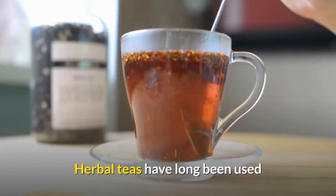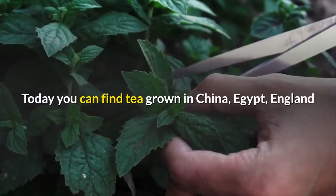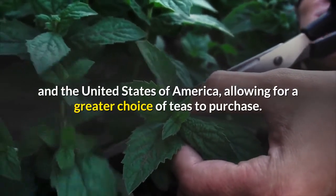Herbal teas have long been used as a medicinal treatment throughout the centuries and throughout the world. Today you can find tea grown in China, Egypt, England, and the United States of America, allowing for a greater choice of teas to purchase.